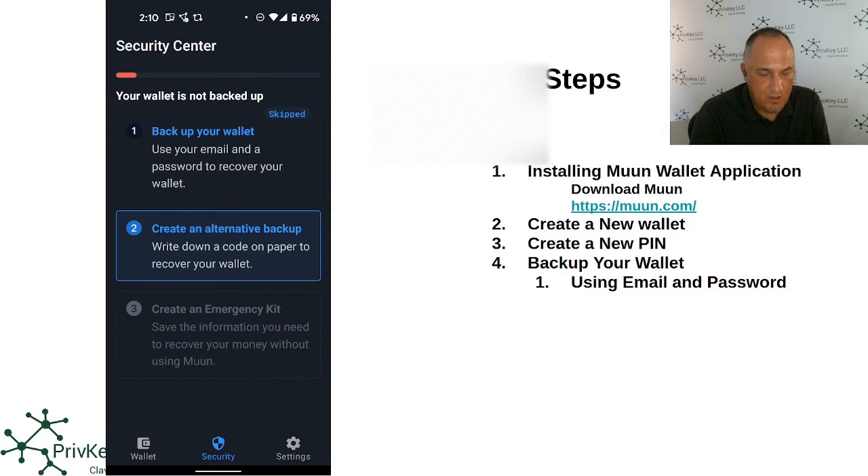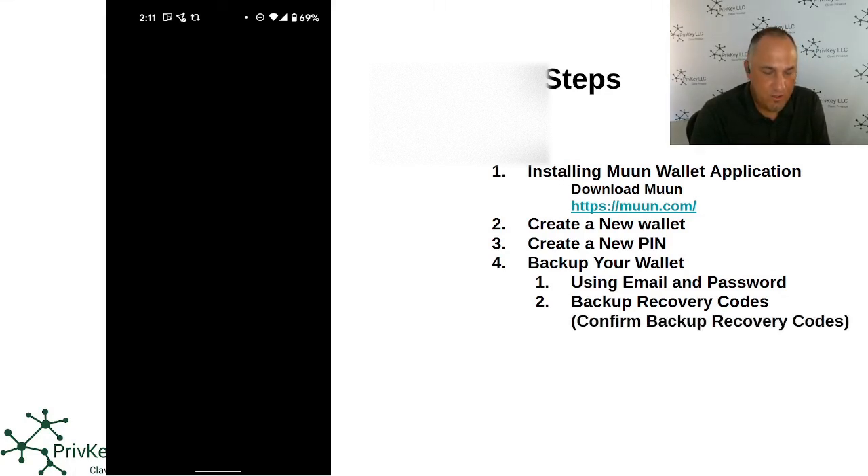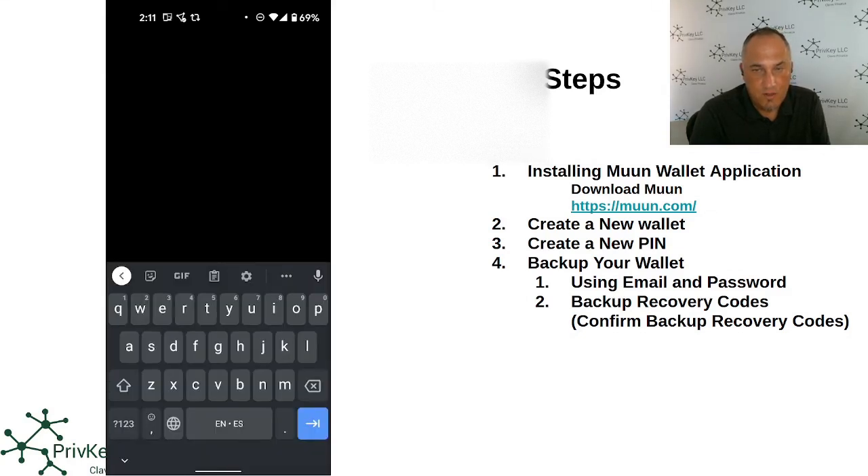The second part is to create an alternate backup — the other side of the token. You click 'write down these recovery codes on paper to recover your wallet if you change your phone or reinstall.' It gives you the recovery codes, and you write them down. Once you've written them down, you confirm the backup recovery by typing the codes back in — it's a double check that you actually wrote the recovery codes correctly.